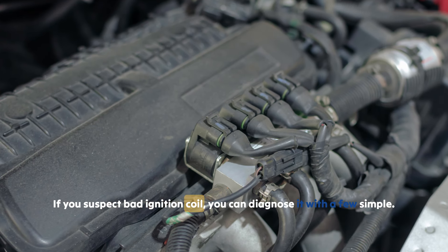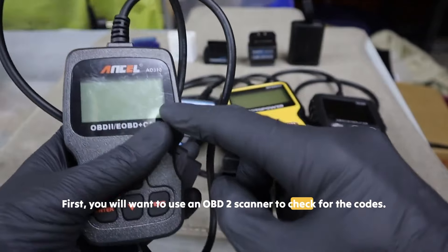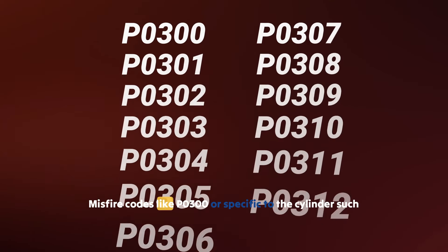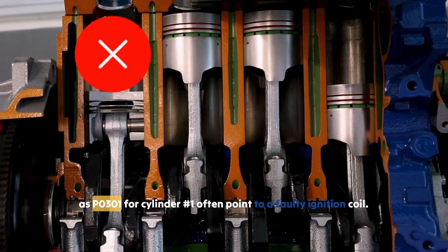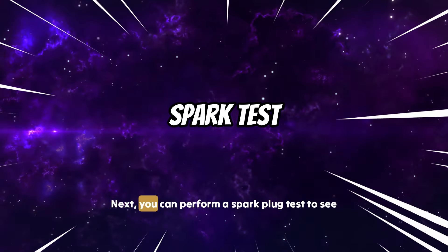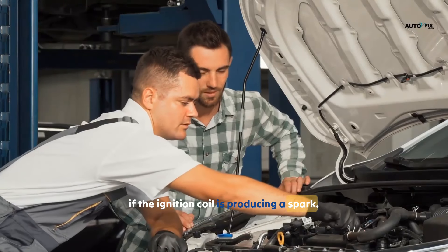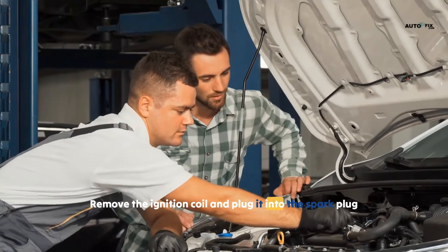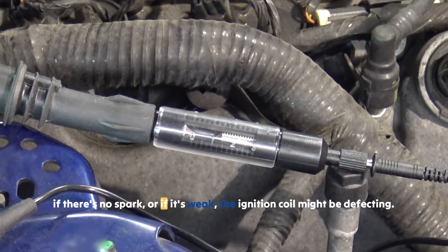If you suspect a bad ignition coil, you can diagnose it with a few simple steps. First, use an OBD2 scanner to check for trouble codes. Misfire codes like P0300, or cylinder-specific codes such as P0301 for cylinder 1, often point to a faulty ignition coil. Next, you can perform a spark plug test — remove the ignition coil, plug it into the spark plug while grounding it to the engine block, crank the engine, and check if there's a visible spark. If there's no spark or it's weak, the ignition coil might be defective.